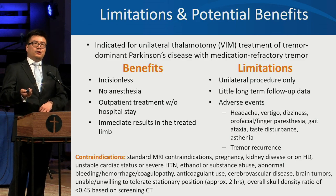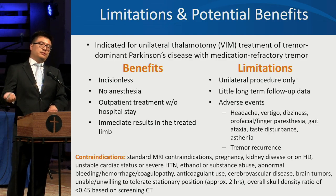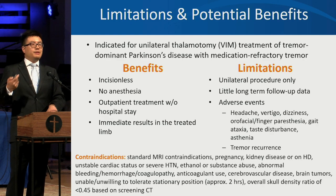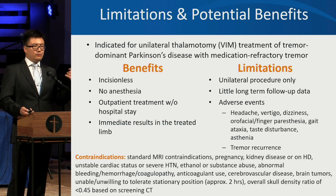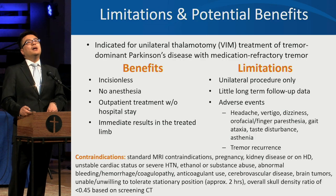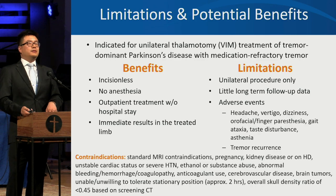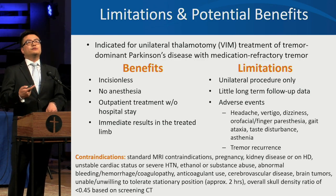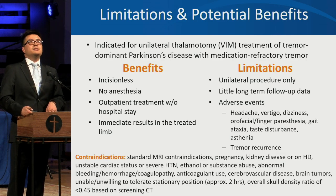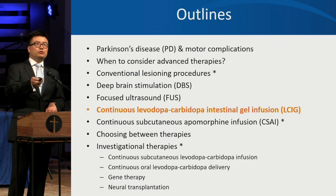The benefits of focused ultrasound include no incision and no anesthesia — you go home the same day. However, it can only be done on one side because bilateral procedures carry higher risk of side effects. Because it is newer, there is limited long-term follow-up data. Adverse effects can include headache, dizziness, vertigo, numbness, tingling, gait problems, taste problems, and for some patients, tremor recurrence.